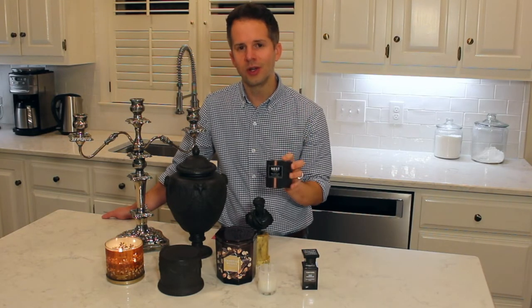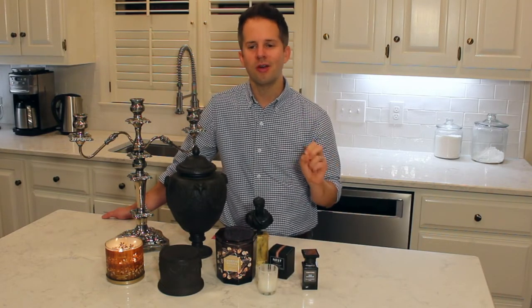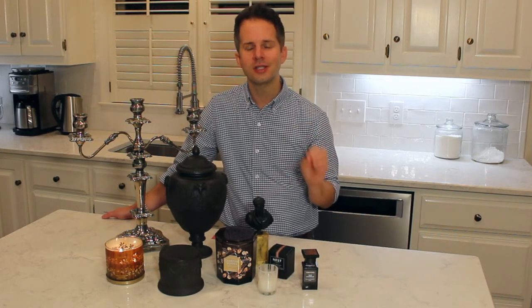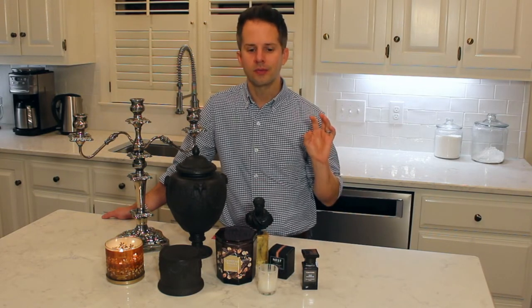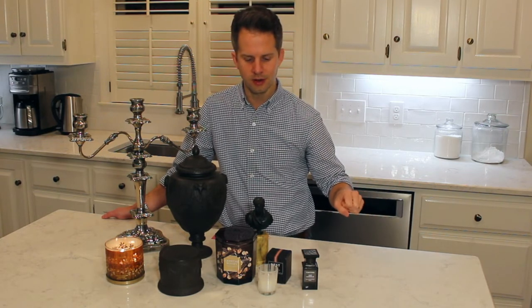Nest Fragrances has some really great holiday items. I particularly like Blue Garden, which is their autumn fragrance — a really nice green, lush floral that I fell in love with this spring. I can't say enough good things about the brand: high quality, high intensity, and I've had great experiences with my Nest Fragrances.